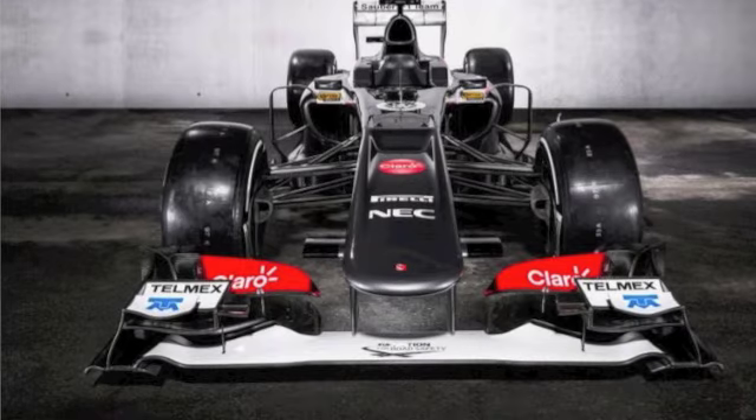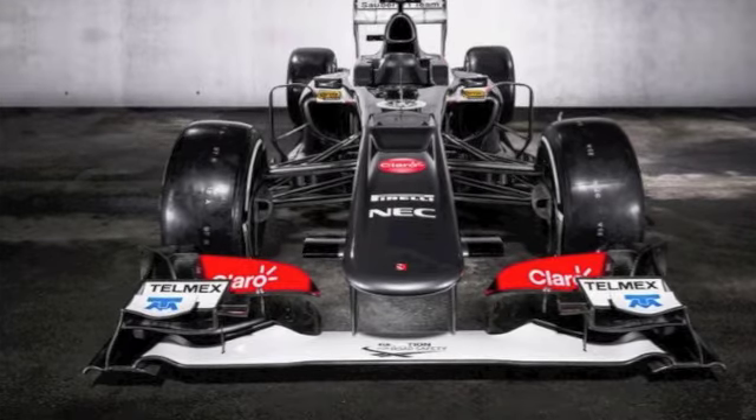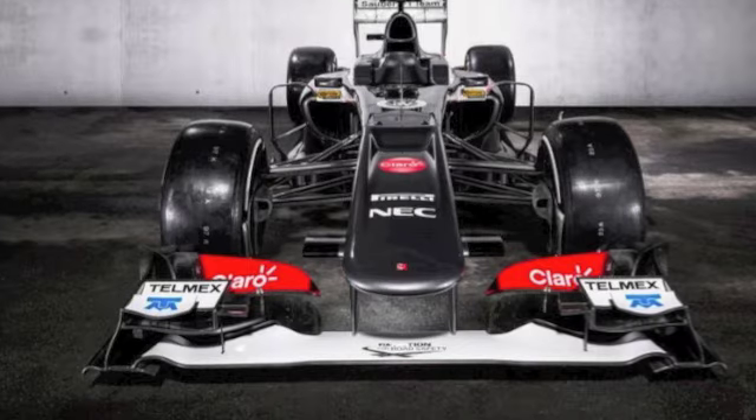Other than that, they have gone for a semi-Coanda exhaust system instead of a full Coanda. The semi-Coanda is much more like the McLaren Coanda exhaust system — it bulges out a little and sits a bit further from the rear of the car. That means the coke bottle area — the rear of the car shaped like a Coke bottle — is very narrow.